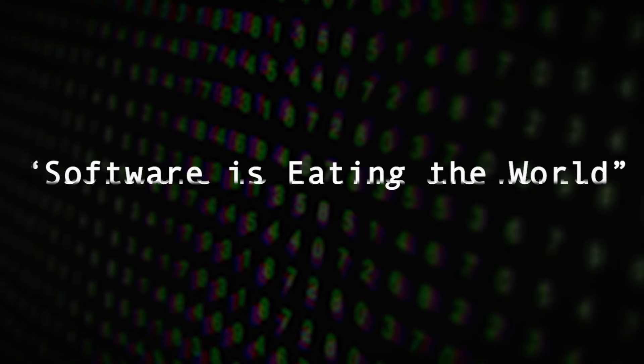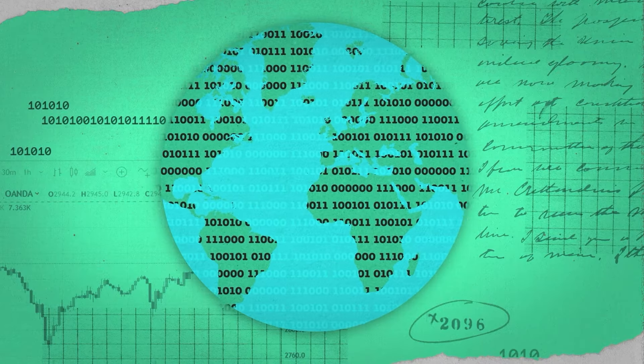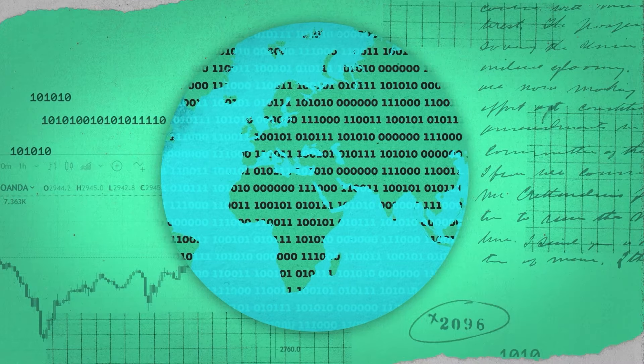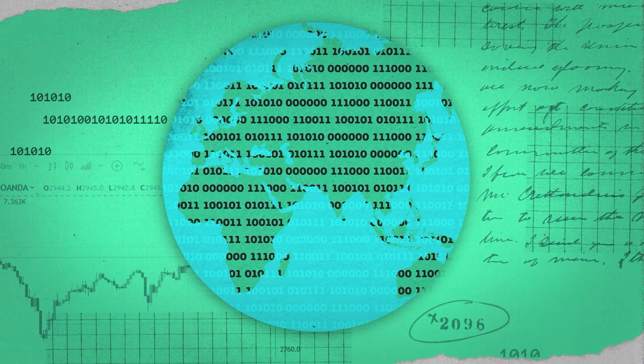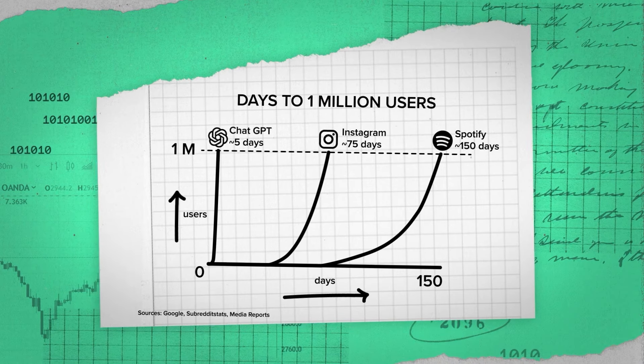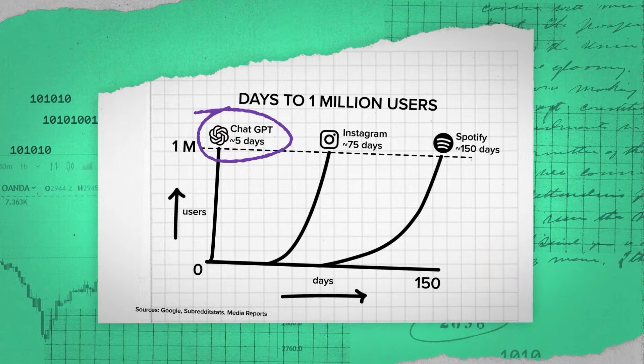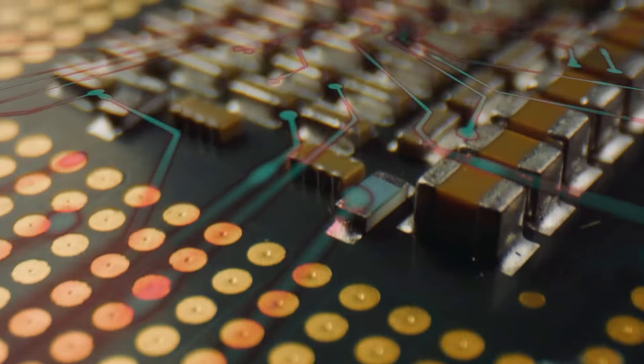In 2011, Marc Andreessen said software is eating the world. And the decade that followed just solidified this notion, with software infiltrating nearly every aspect of our lives. The last year in particular introduced a new wave of generative AI, with some apps becoming some of the most swiftly adopted software products of all time. And just like all the other software that came before it, AI software is fundamentally underpinned by the hardware that runs the underlying computation.